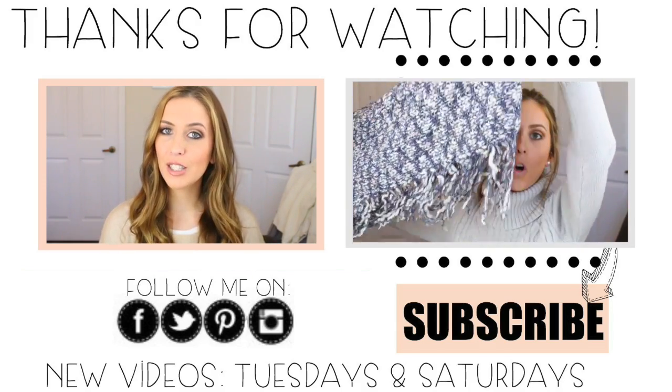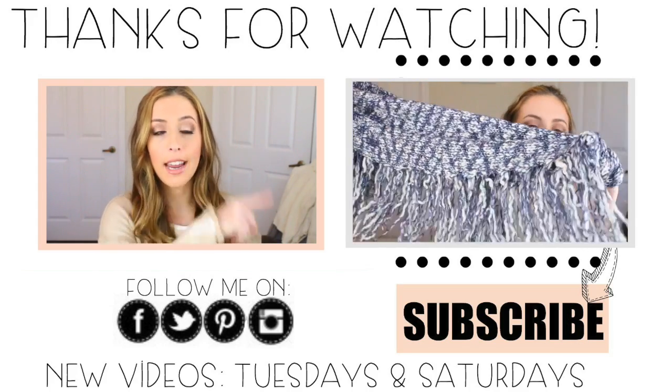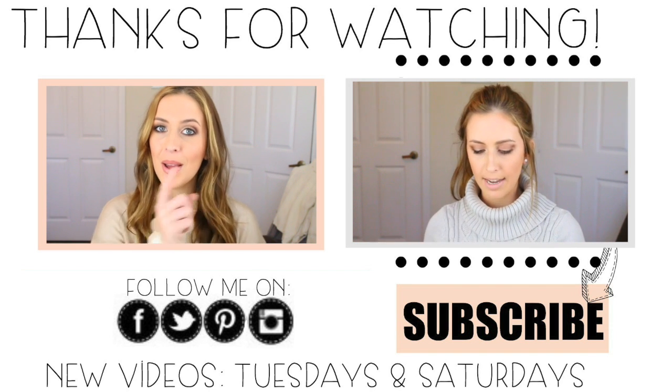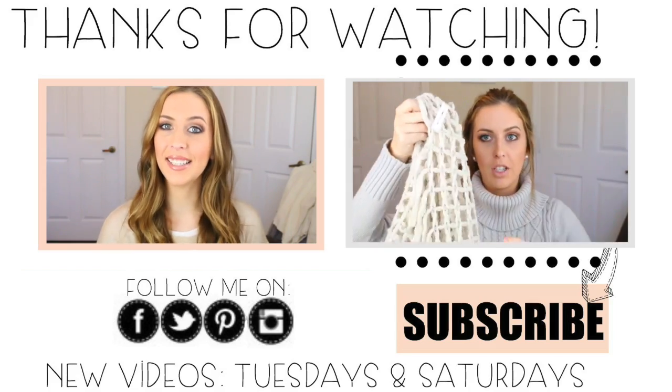I hope you guys enjoyed this video. If you missed my last video, just click right over there — it's a huge winter haul. Go check that one out if you haven't already, and I will see you guys next time. Bye!